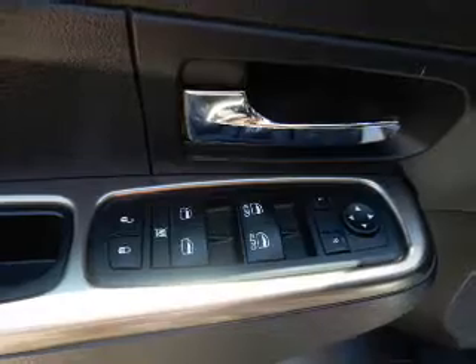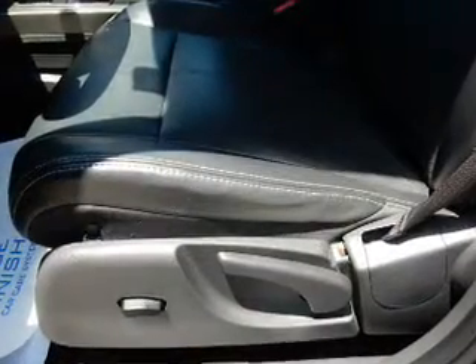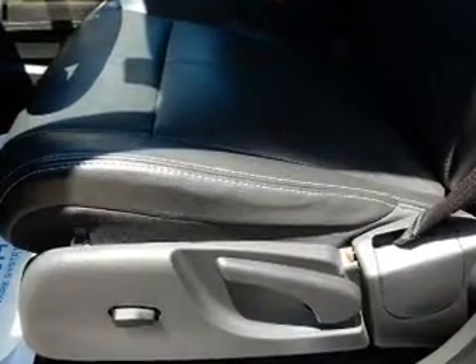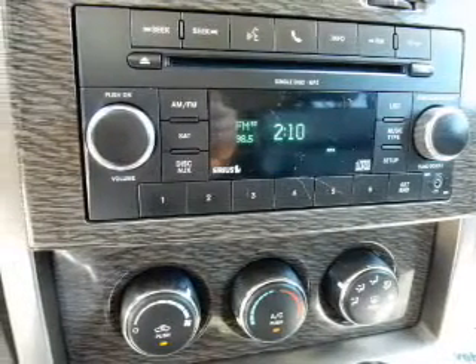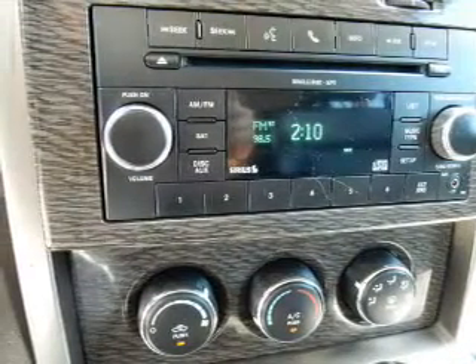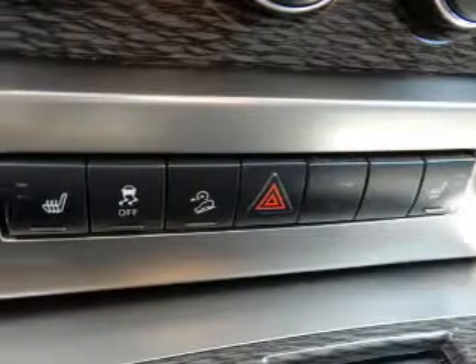Inside you'll find Leather Seats, Heated Seats, and Auxiliary Input, Steering Wheel Controls, Curtain Head Airbags, Front Airbags, Side Airbags, Child Safety Locks, Cruise Control, and Child Restraint Seats.